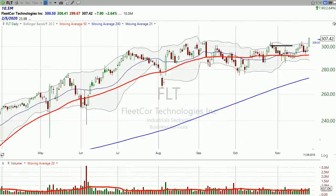Good evening, I'm Dan Fitzpatrick, StockMarketMentor.com, and I want to look at Fleet Core Tech.